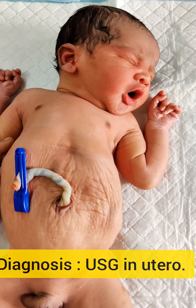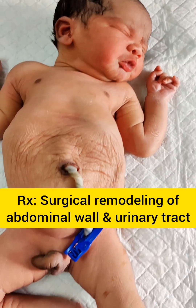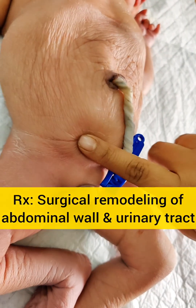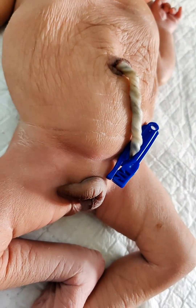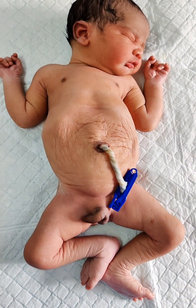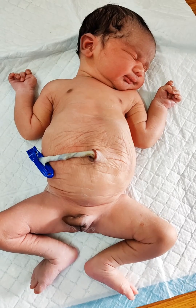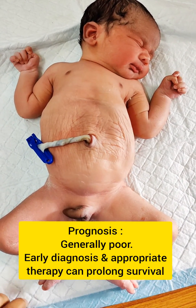Treatment depends on the severity of the syndrome. A more drastic procedure is surgical remodeling of the abdominal wall and urinary tract. Boys often need to undergo an orchiopexy to move the testes to their proper place in the scrotum.